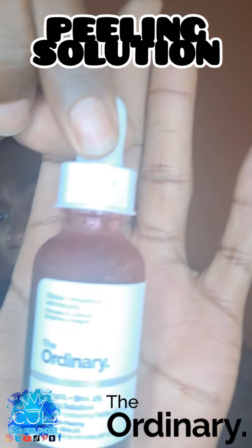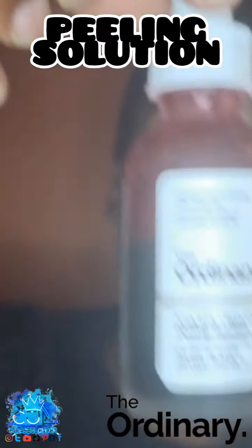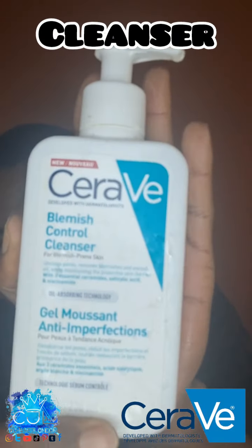So every Sunday I use The Ordinary peeling — that's every Sunday. And then after that I would use my cleanser. So this is how we got to this point now.